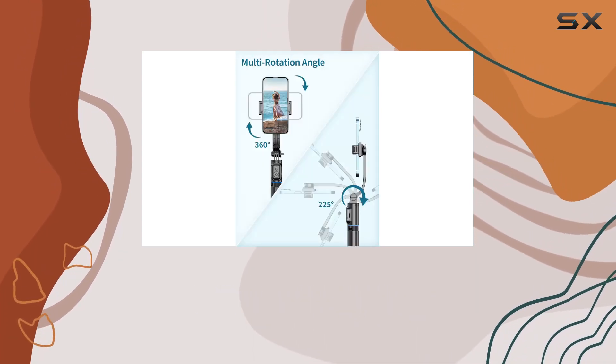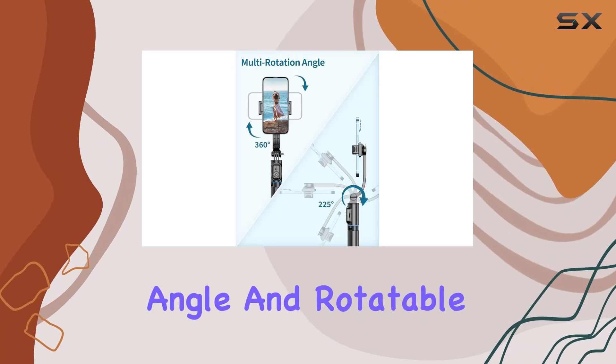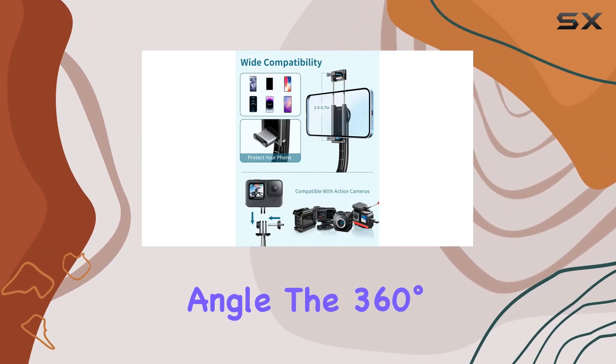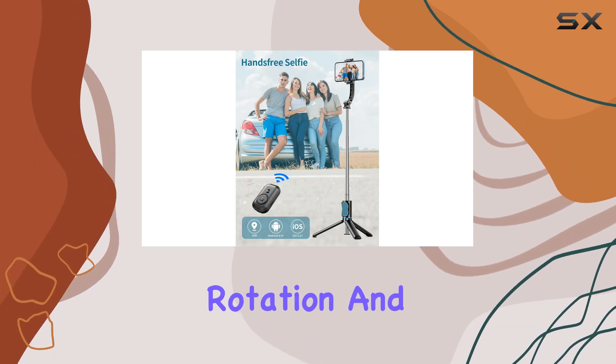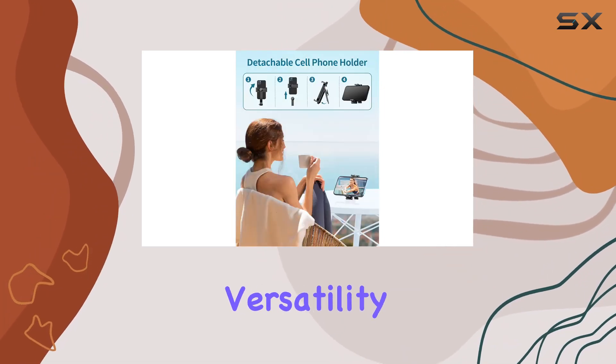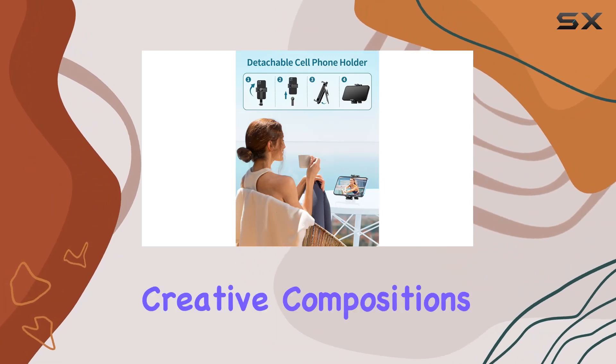The adjustable angle and rotatable phone holder make it easy to find the perfect shooting angle. The 360-degree rotation and 225-degree elevation options add versatility to your shots, allowing for creative compositions in both photos and videos.